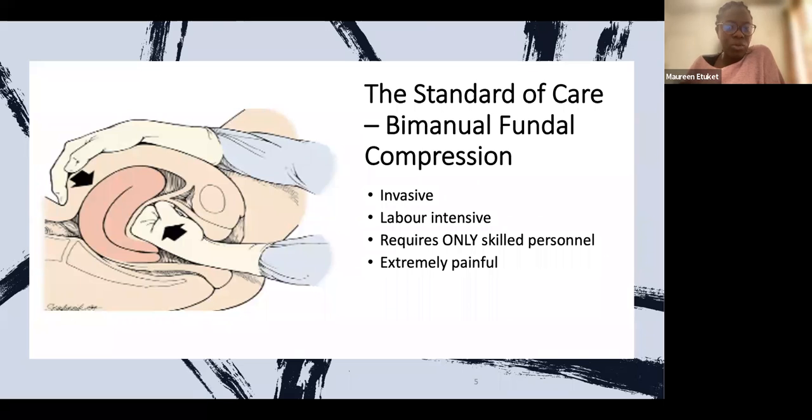So we looked at a standard of care called bimanual fundal compression. Immediately a woman gives birth and the placenta is removed, if she has PPH — remember uterine atony is failure of the uterus to contract — the arteries are literally oozing blood. The healthcare practitioner inserts one hand through the vaginal canal while the other hand presses on the fundus, seen here, to exert pressure on the uterine wall, block the arteries, and stop bleeding.